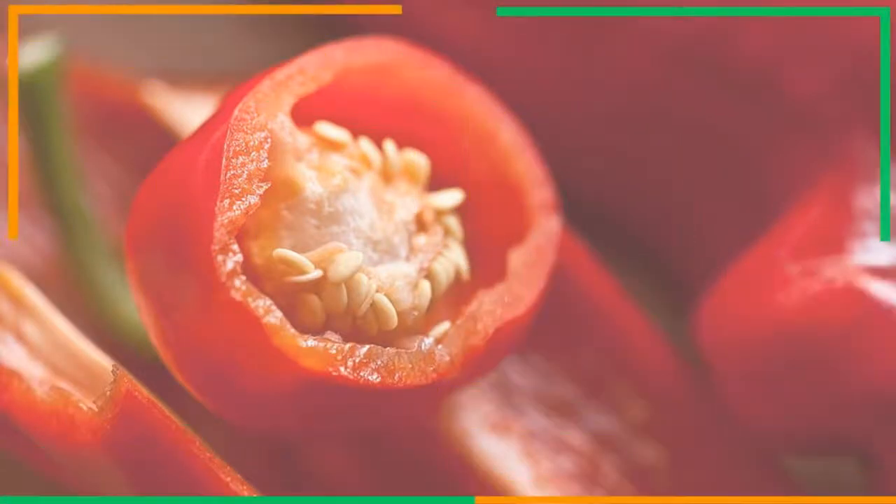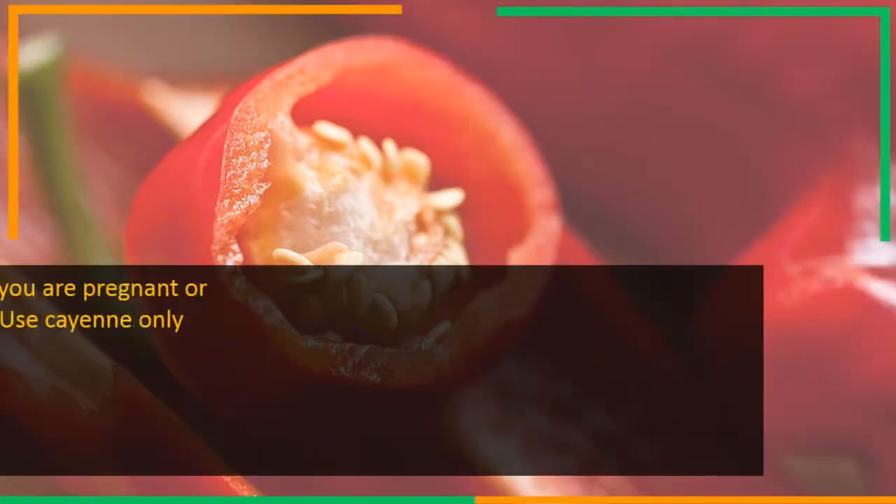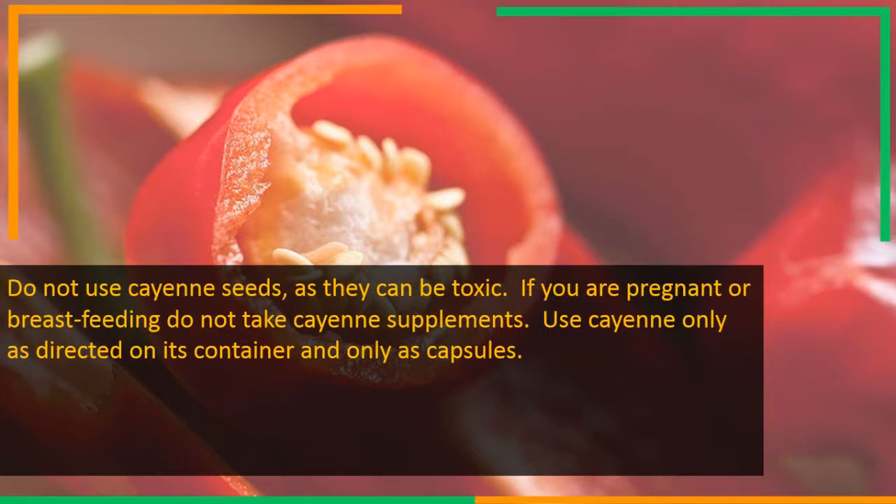Do not use cayenne seeds, as they can be toxic. If you are pregnant or breastfeeding, do not take cayenne supplements. Use cayenne only as directed on its container and only as capsules.